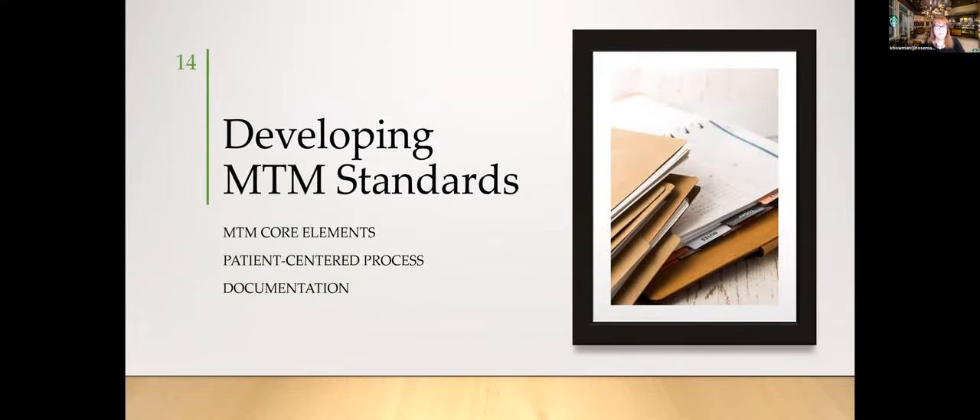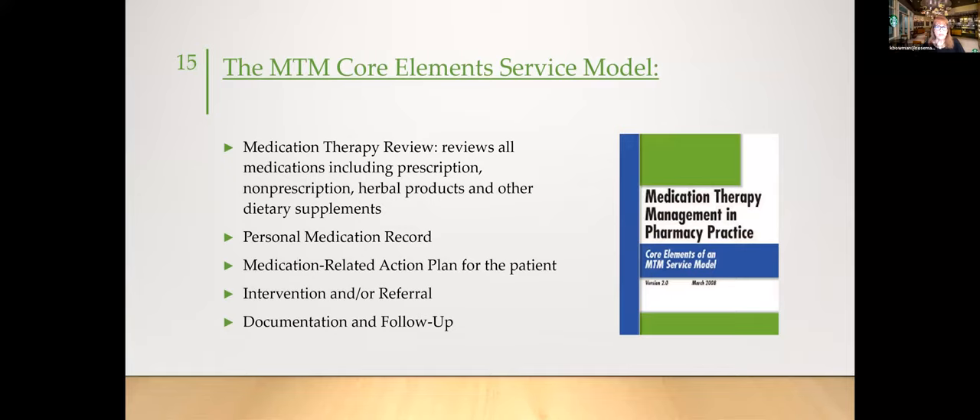MTM standards have core elements of service model, patient-centered process, and documentation. The APhA medication therapy management service model was published in 2008 and is the foundation for current SEMA standards. It has five components: the medication therapy review includes all medications — herbals, OTC, prescription, creams, topicals, inhalers, insulins, and eye drops. I ask patients about everything, including items in the bathroom cabinet or on top of the fridge that they may not consider medications.